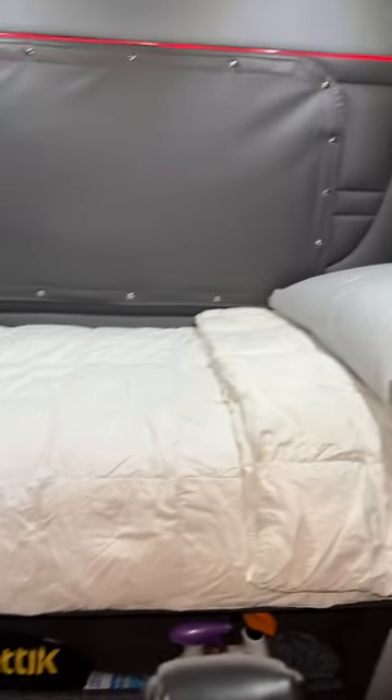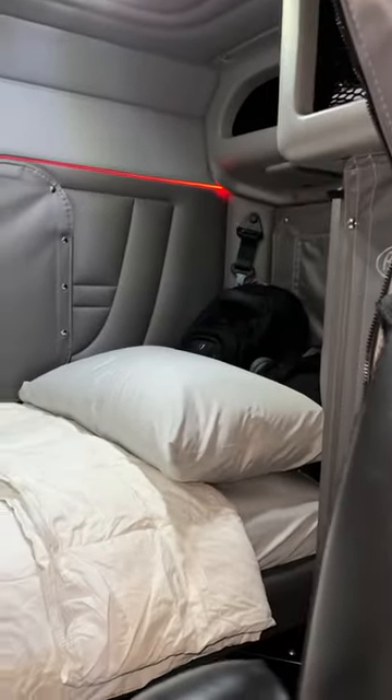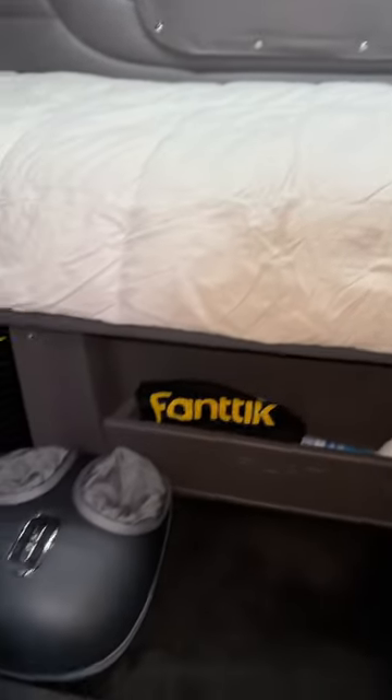Now we're gonna head into the sleeper. This is my bed. I always do my bed sheets because DOT can give you a ticket if you don't do your bed sheets.